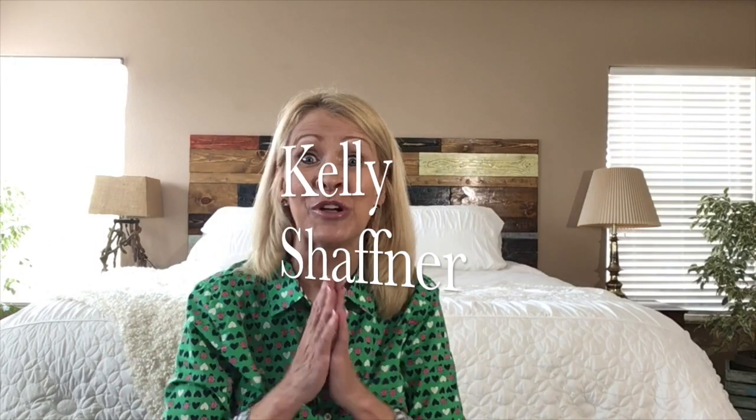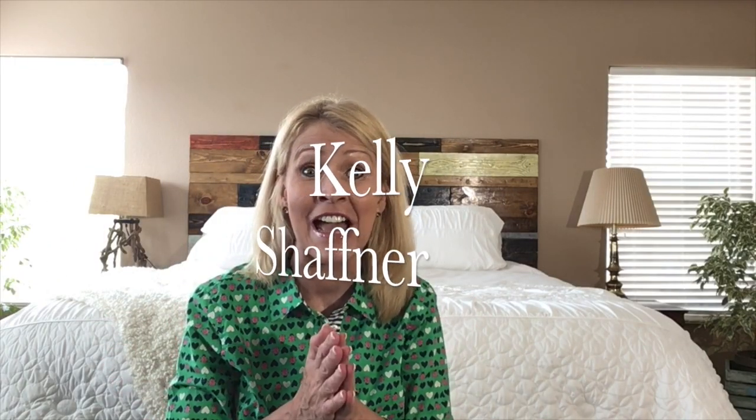Hi everyone, I am Kelly Schaffner. Welcome to my channel. Today I have an Amazon haul for you — yes, this is a request and I am happy to oblige. If you are new to my channel, please be certain to subscribe and join me for future videos. I love women's fashion.